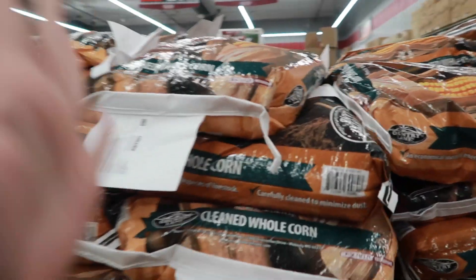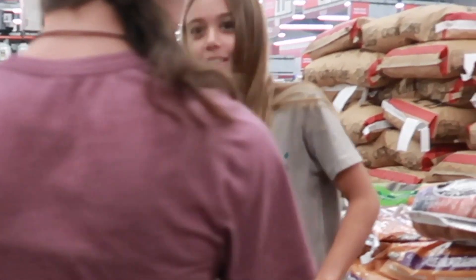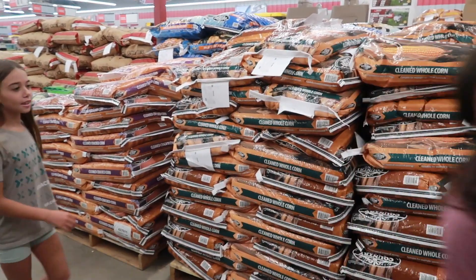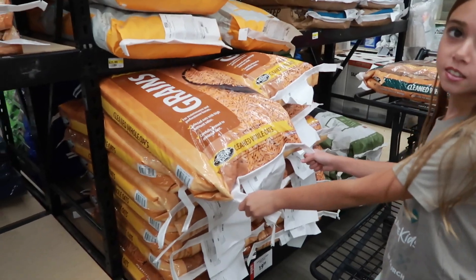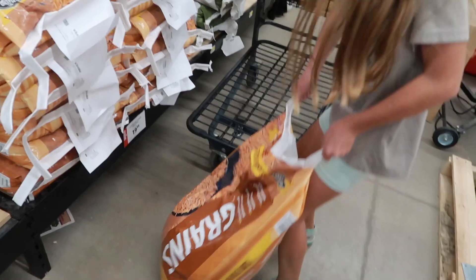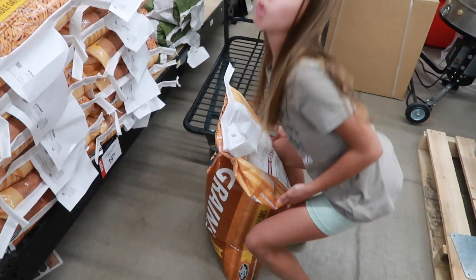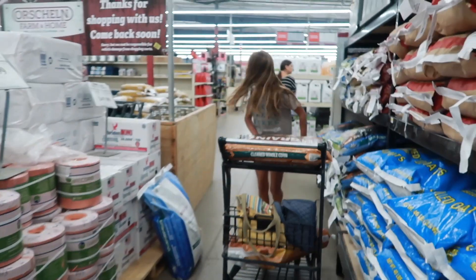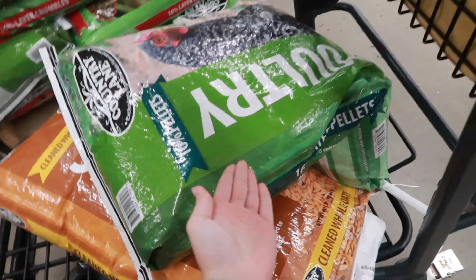This is what you need to get for your chickens — it's great. Corn. Let's go shop for more. Next thing you're going to need is clean whole oats. Layer pellet food.